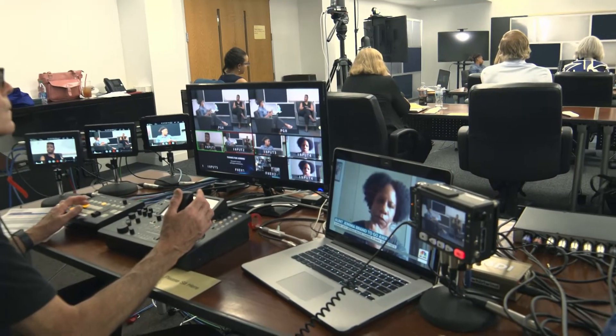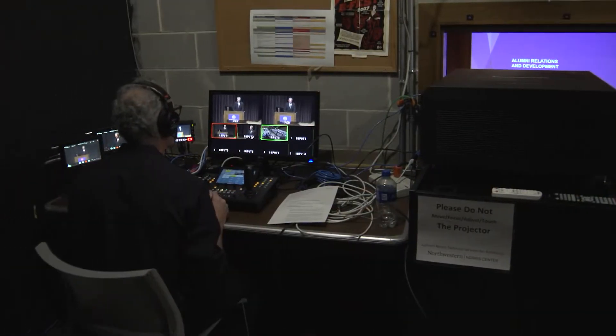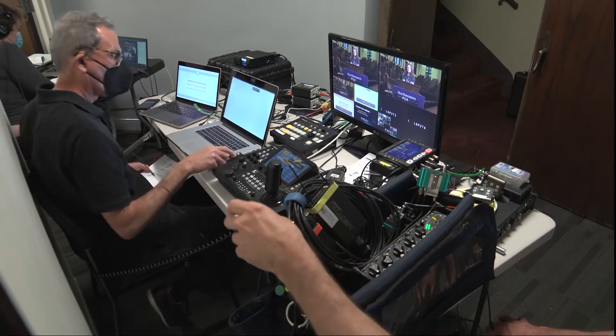The operator can be stationed anywhere — in the back of the room, outside the room, even online. For socially distanced camera coverage during a pandemic, this is the system to use.